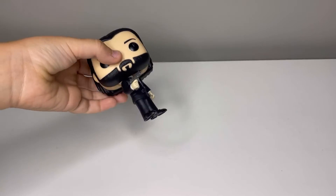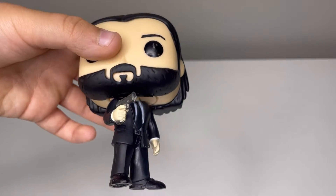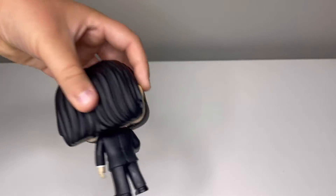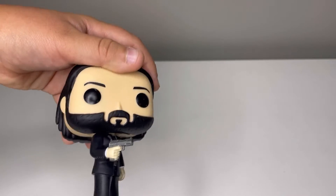The next one is John Wick. There's this little gun. I really like the design on him, especially the texture on the hair. He also comes with his pup, also known as Pug. So that's the second one.